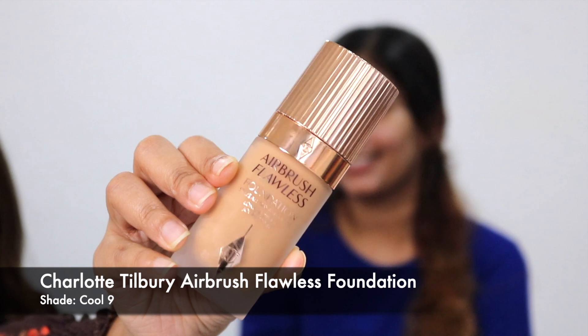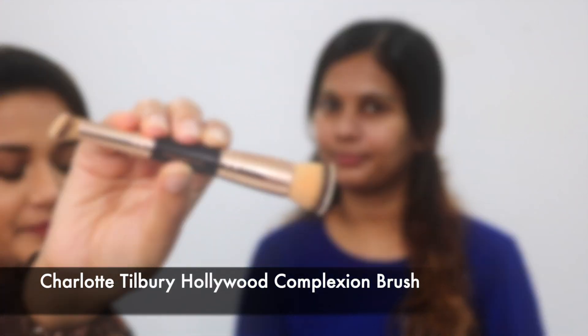Now we will use the star of the show — the Airbrush Flawless Foundation. We won a foundation each a few months ago after entering Charlotte Tilbury's giveaway. They asked us to send a photo with no makeup taken under natural light, and I think they did an amazing job with color matching. I'm wearing Cool 8 and Saji's shade is Cool 9. I'm going to take a full pump, pick up the Hollywood Complexion Brush on the bigger side, and first just stamp it, then buff it in.